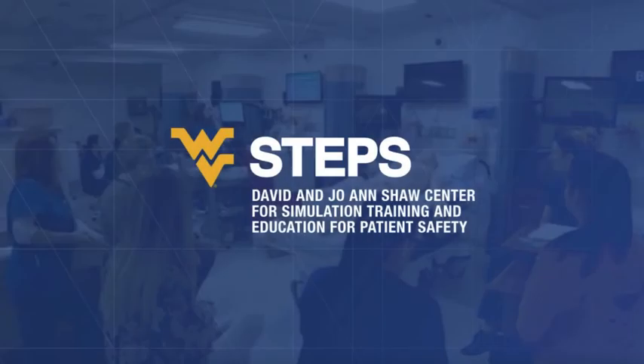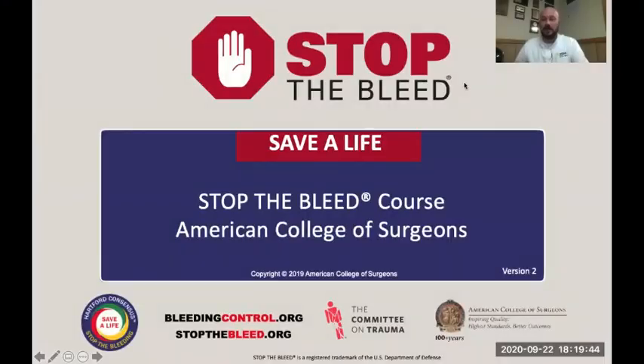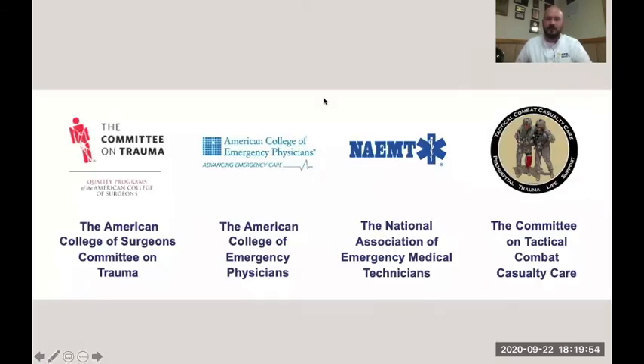Steps, promoting patient safety, improving health. I'm Adam Hoffman of West Virginia Steps, West Virginia University, and this is Stop the Bleed. Stop the Bleed was designed by the American College of Surgeons Committee on Trauma in cooperation with the American College of Emergency Physicians, NAEMT and TCCC, and they're presented here by West Virginia Steps.